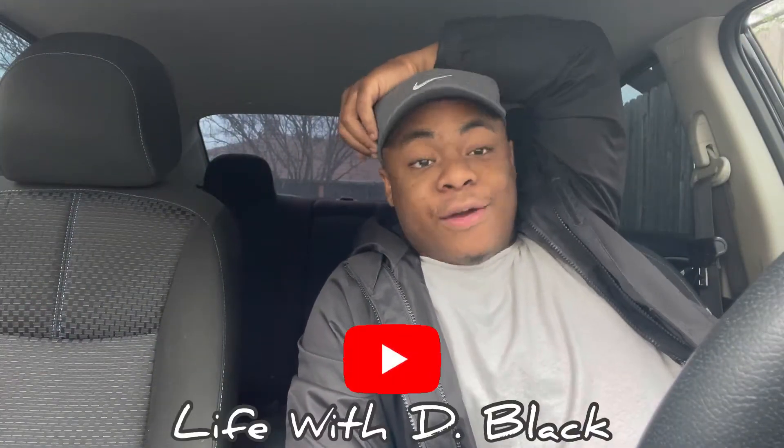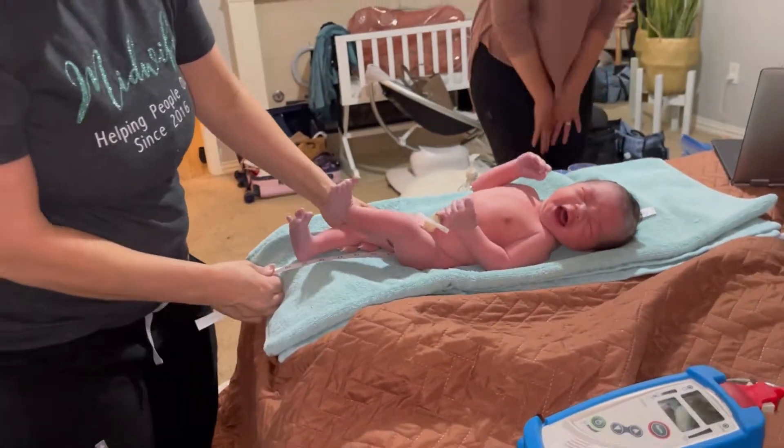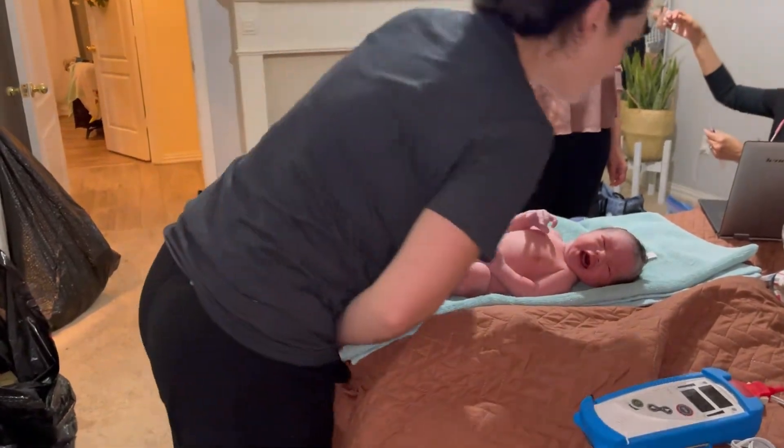All right, you guys — Life with D Black, back with another video. Today is crazy, man. Last night something happened — I'll show y'all a little clip right now. You can go check out the full video on the family channel, Sweet Black Family. Yeah, I am now a father of two kids — a little baby boy and a girl.